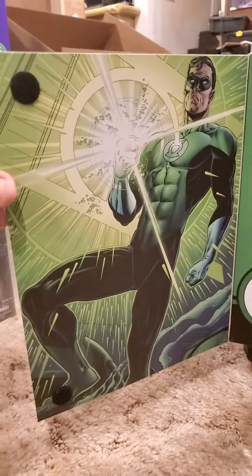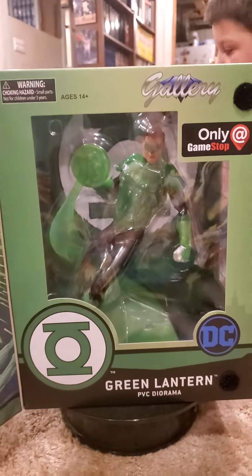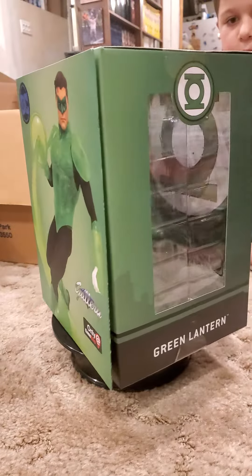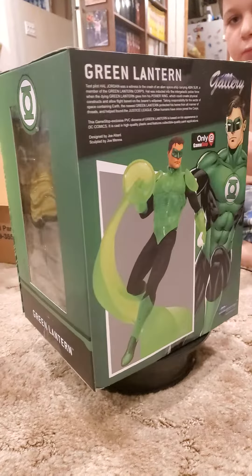Open it up — there you have the inside. Green Lantern. Okay Kiki, hit the button — now you want to stop it.